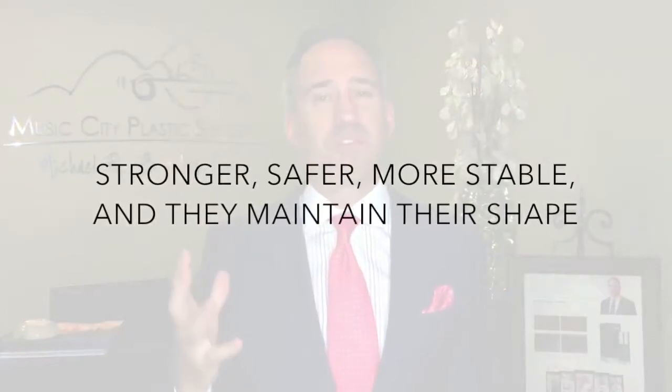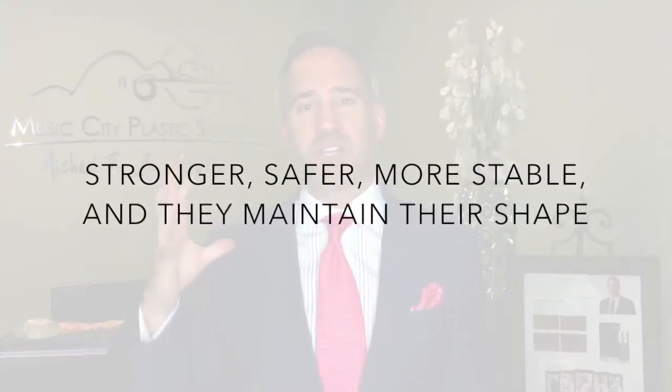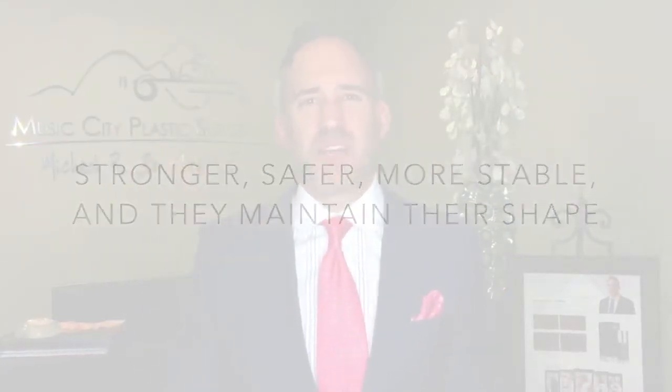These type of implants are stronger. They resist any sort of rupture force or any sort of issue with contraction — with tightening around the breast — making it a hard, stuck-on appearing breast, which happens with other implants. With these, they also resist any sort of rippling that might be seen with other implants, because they create the shape of the breast; they don't take on whatever's around it.